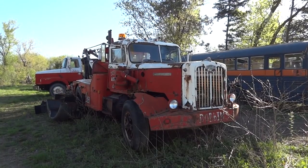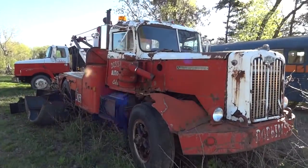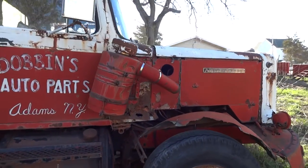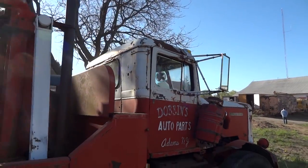You're looking at an old auto car tow truck. It's at an auction today — don't believe it's for sale. It used to belong to Dobbins Auto Parts here in Adams. They're closing up, everything must go.